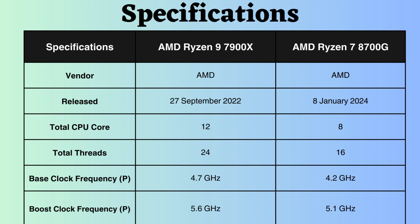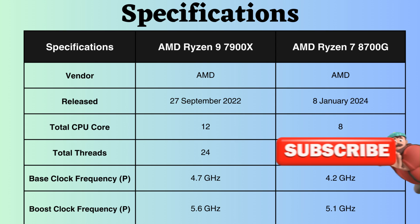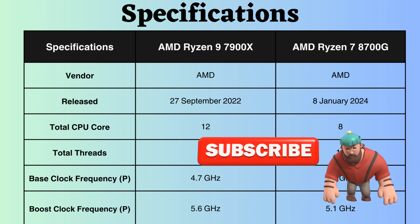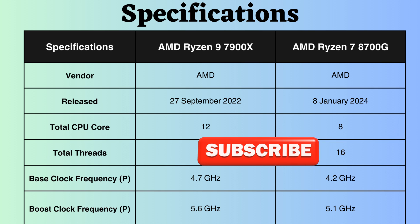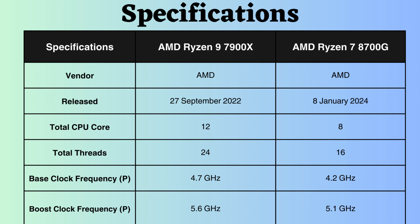The AMD Ryzen 9 has a base clock frequency of 4.7 GHz, while the Ryzen 7 8700G operates at 4.2 GHz. Consequently, under normal load conditions, the AMD Ryzen 9 7900X may perform better. Considering the boost clock frequency, the AMD Ryzen 9 7900X operates at 5.6 GHz, whereas the AMD Ryzen 7 8700G runs at 5.1 GHz. Comparing both, we can conclude that the Ryzen 9 performs better under heavy loads.